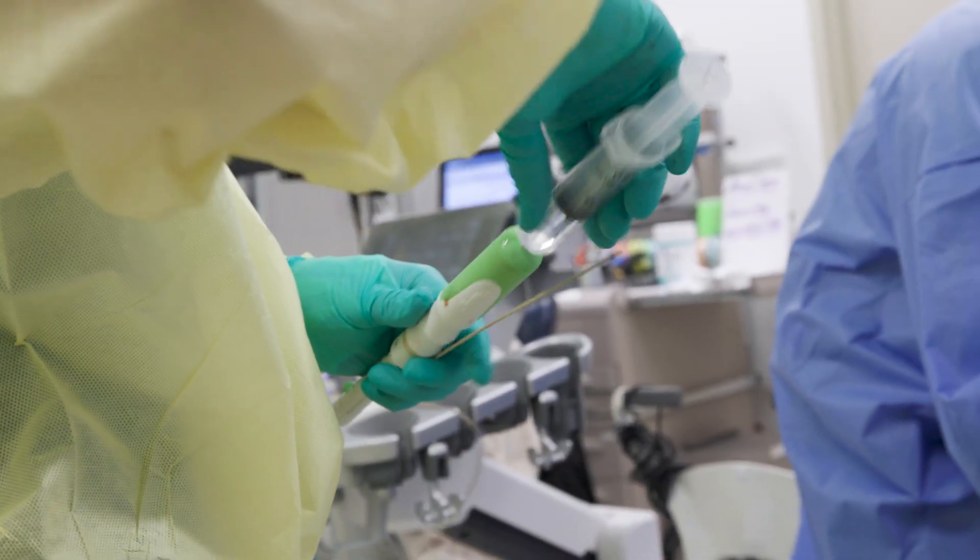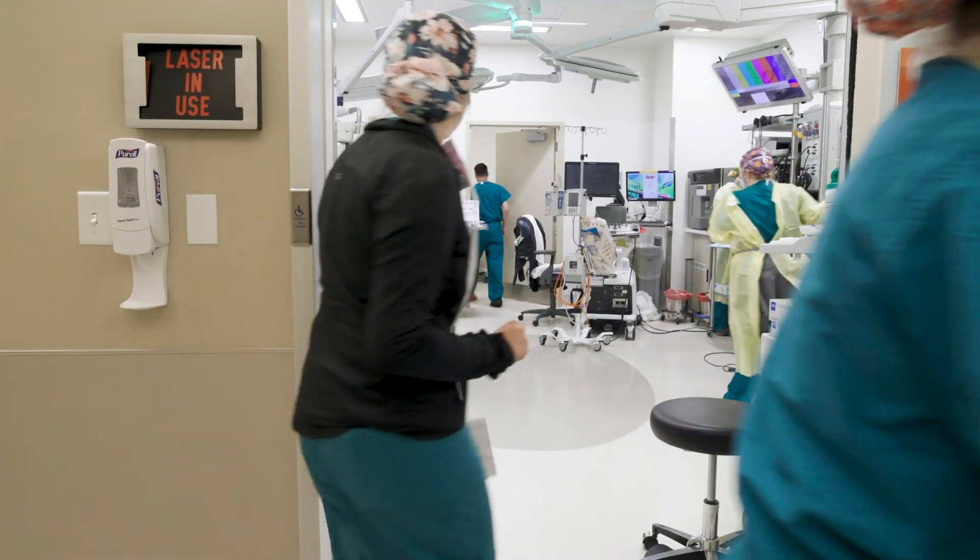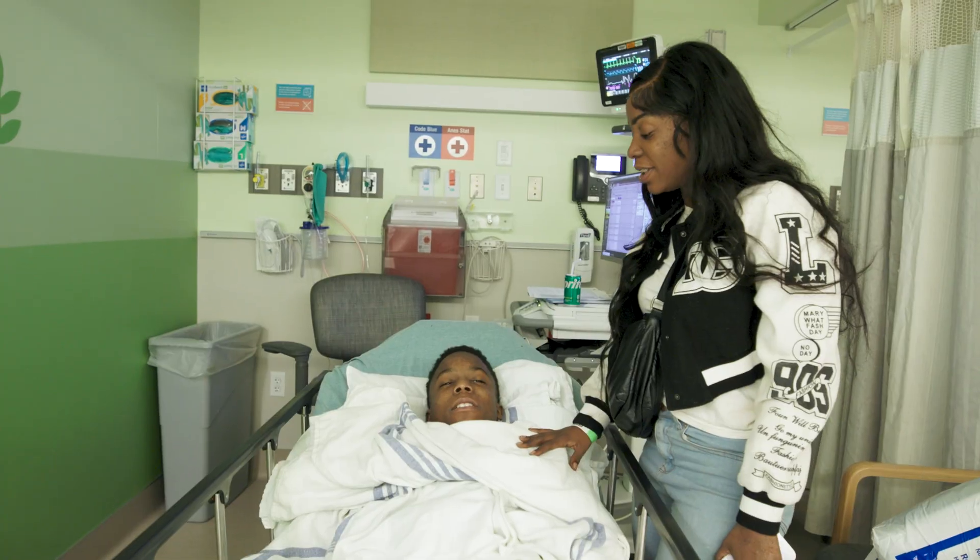The procedure typically lasts about an hour. You'll be reunited with your child as soon as they wake up from anesthesia.